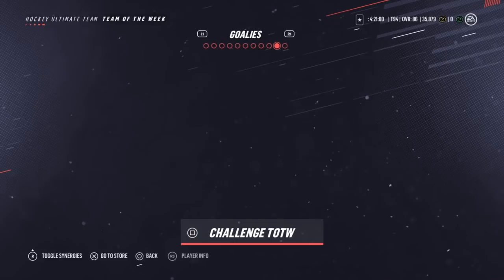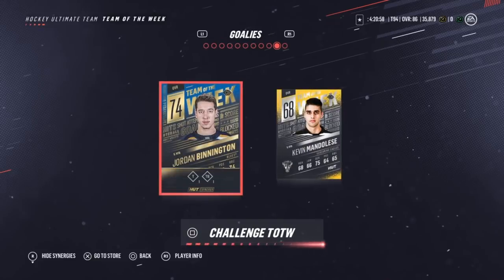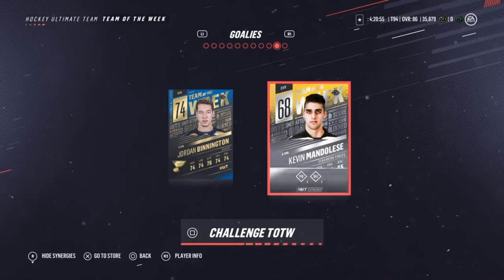Last but not least in net we're rocking Jordan Binnington, playing pretty well over there in St. Louis. He's doing a good job as your backup goalie. He has Burner - there you go, be on the lookout for him.